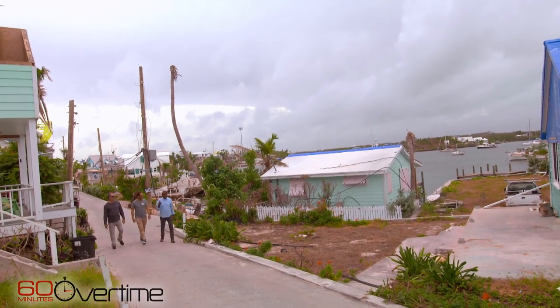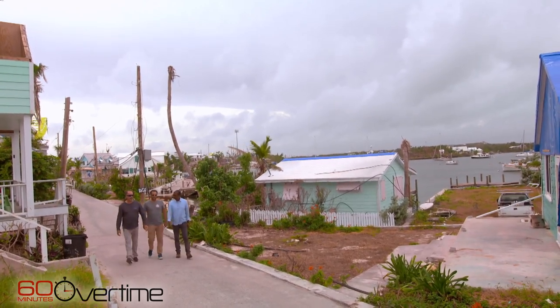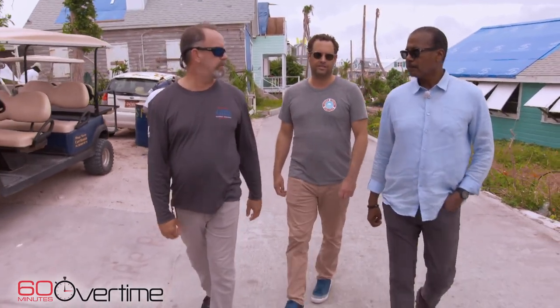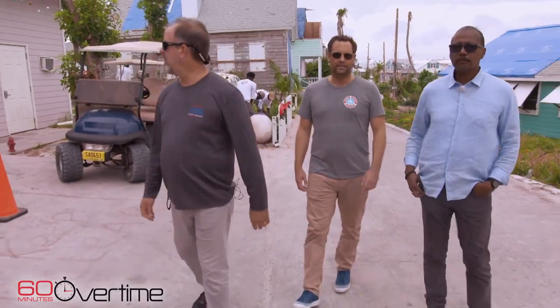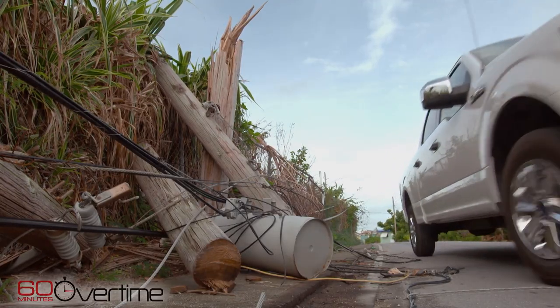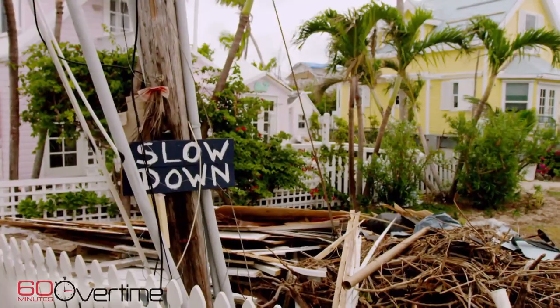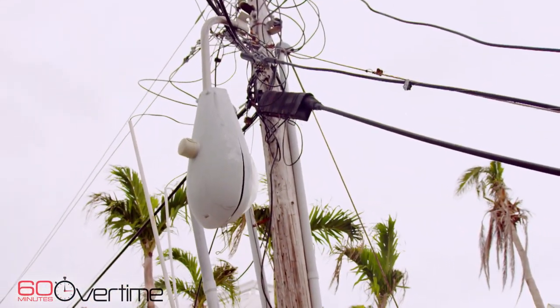Generators are heard everywhere. Brian Malone and Matt Winslow, an American who owns a vacation home on the island, told us why all those generators are still running. The substation in Marsh Harbor, which feeds us the power, is destroyed. And of course all the utility poles are pretty much destroyed. So this isn't a case where you come in and replace some poles and flick a switch. This is months and months and months of work.